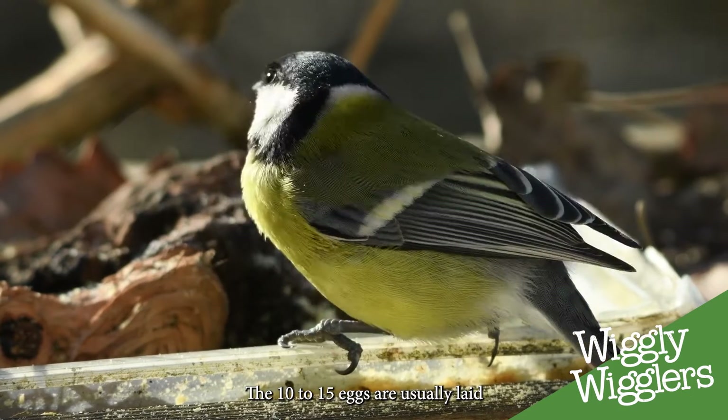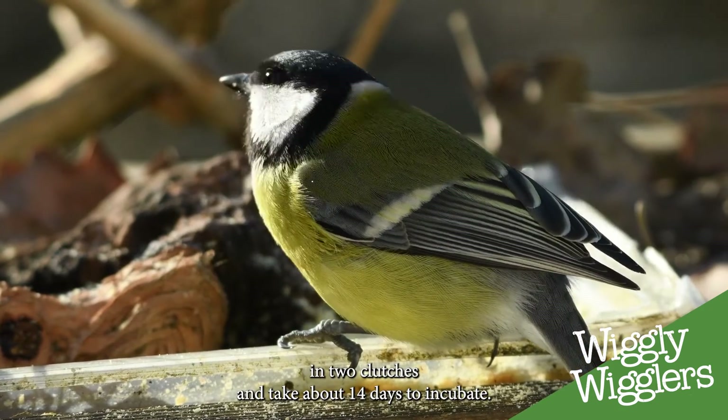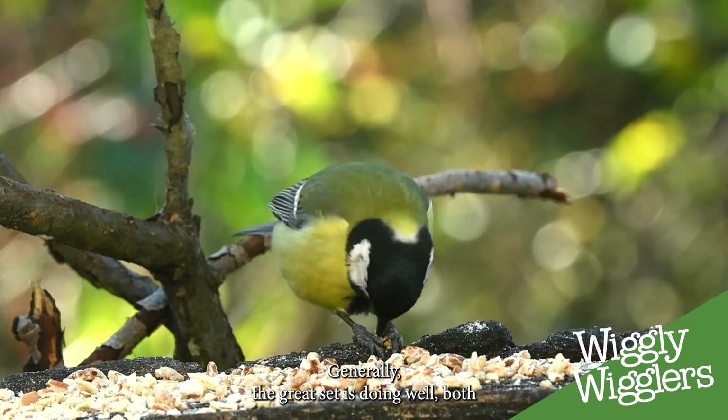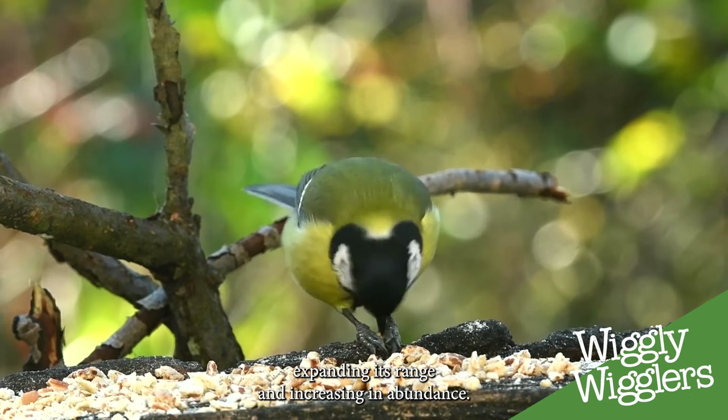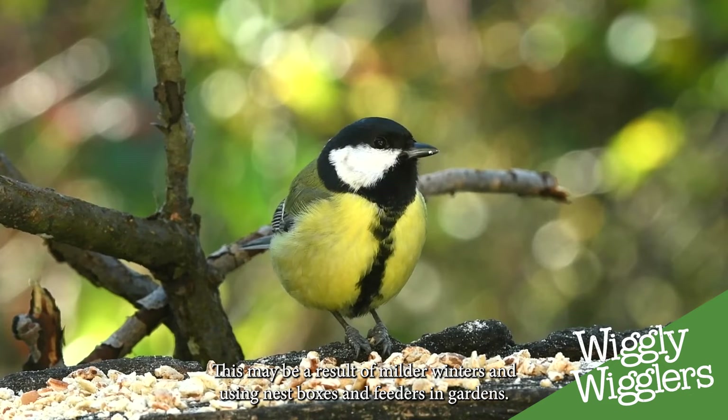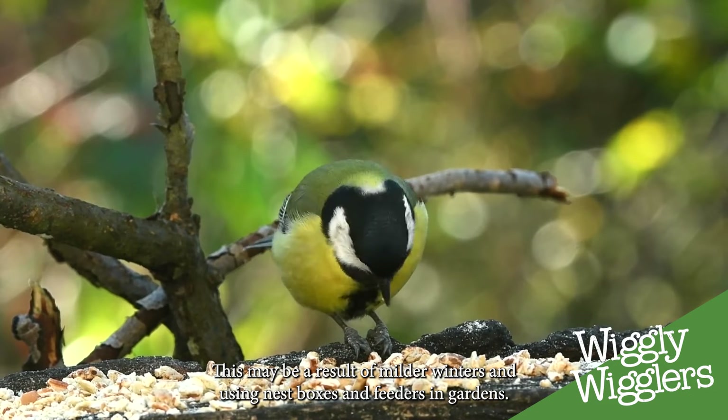The 10 to 15 eggs are usually laid in two clutches and take about 14 days to incubate. Generally, the great tit is doing well, both expanding its range and increasing in abundance. This may be a result of milder winters and using nest boxes and feeders in gardens.